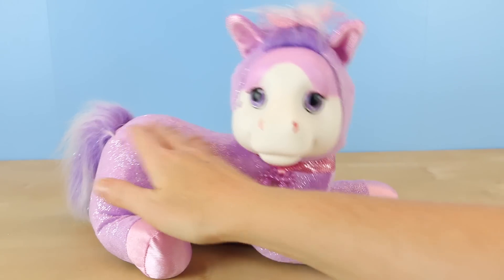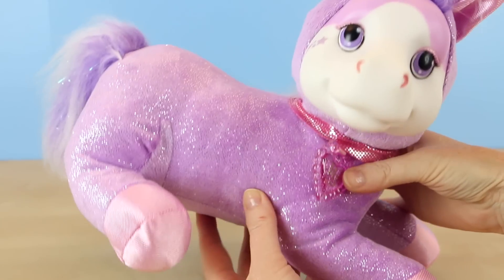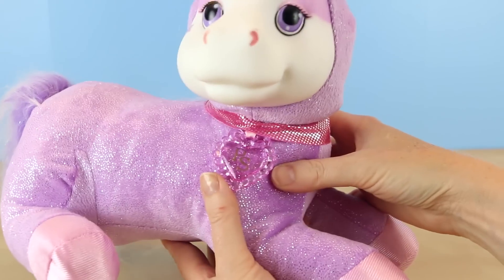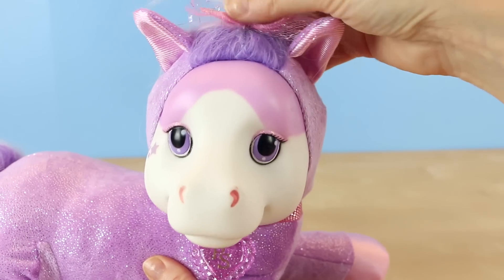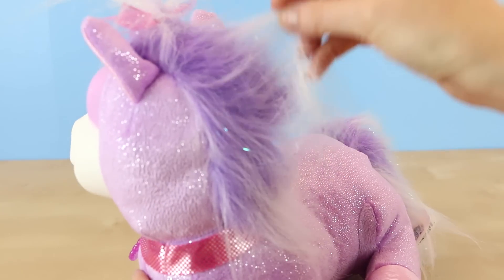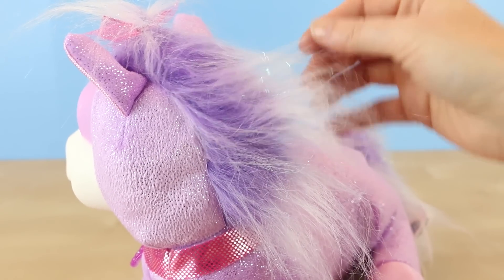Here is Jazzy out of the box. The very first thing I noticed was that her tummy seems awfully full — maybe that means she has a lot of babies inside. Hopefully you guys can see her shimmery purple fabric; it's really pretty. Jazzy comes wearing a pink bow in her hair and it is not removable. Her mane is a really pretty light purple color that fades into white.